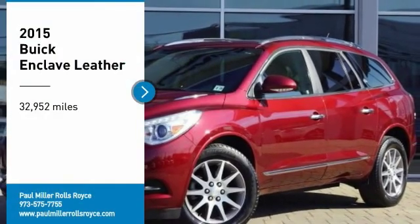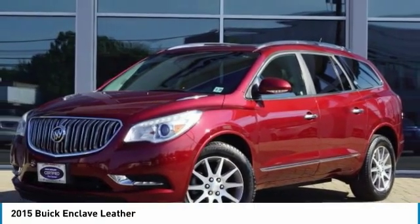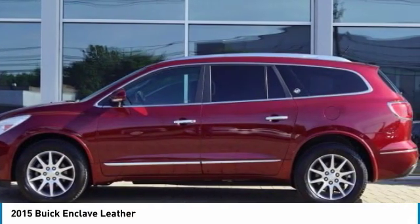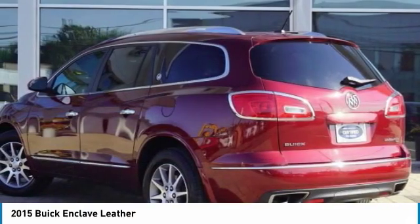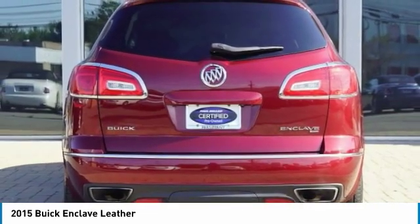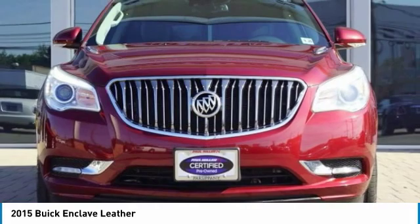Come test drive the 2015 Enclave. The Enclave offers three rows of seats, standard, with seating for up to eight passengers. Not only is it roomy and stylish, but Buick really did its homework on this vehicle. They did not cut any corners.